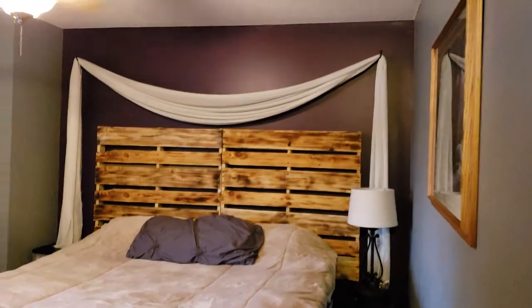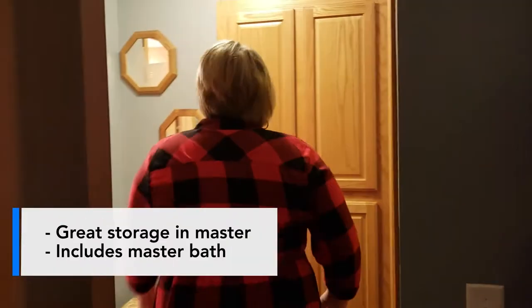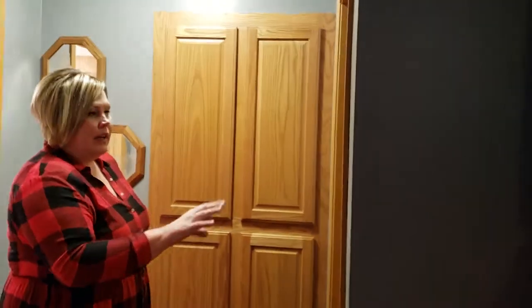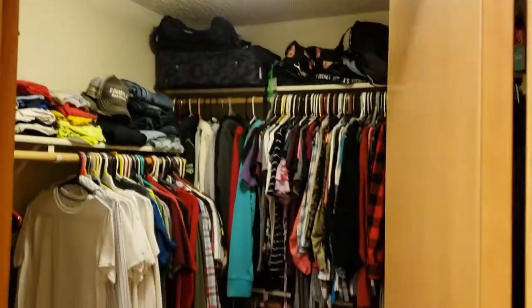So as you come up, here is the master bedroom. And right behind us there's some great storage — some cabinets — and there's also a nice big closet. And then the private master bath over here.